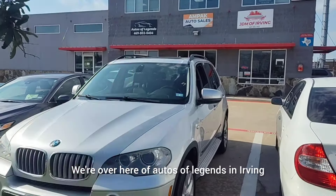Got some oxidization on the exterior, but not a bad-looking vehicle overall.